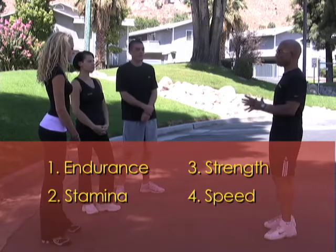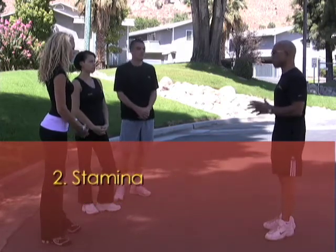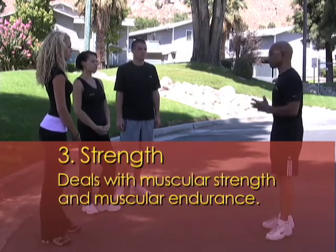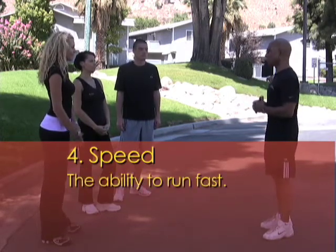Each component has its own variable. Endurance is the ability to go the distance. Stamina is the ability to go the distance quickly. Strength deals with muscular strength and muscular endurance. And, of course, speed is the ability to run fast.